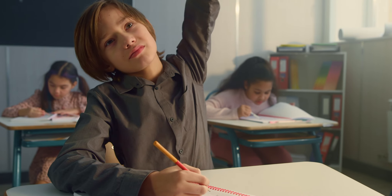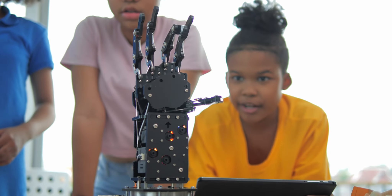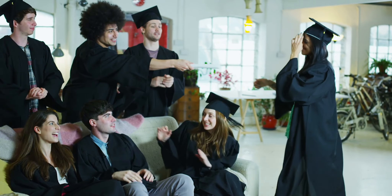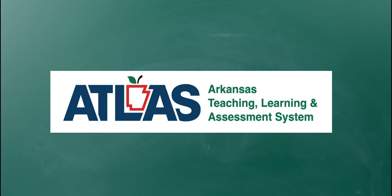Arkansas students deserve an education that is rigorous, challenging, and prepares them for life after high school. To help educators accomplish that goal, the Arkansas Teaching, Learning, and Assessment System, or ATLAS, was created. A fully aligned, comprehensive learning and assessment system, ATLAS was designed by Arkansas educators for Arkansas public school students in grades K-10.